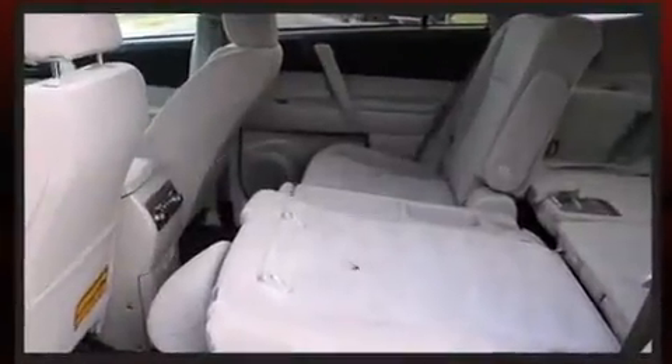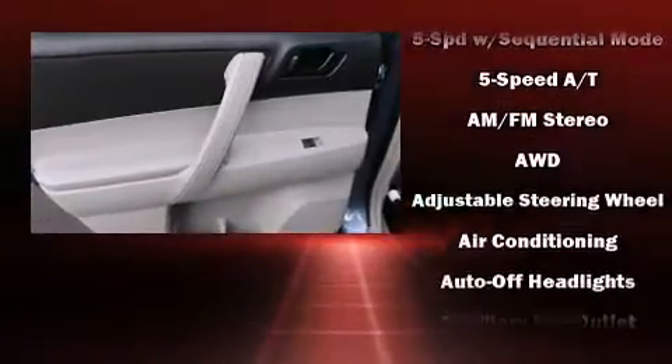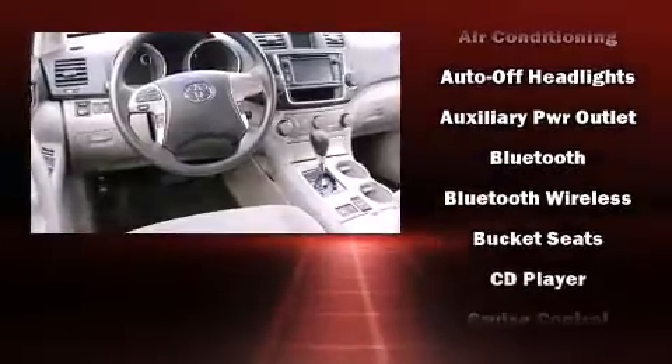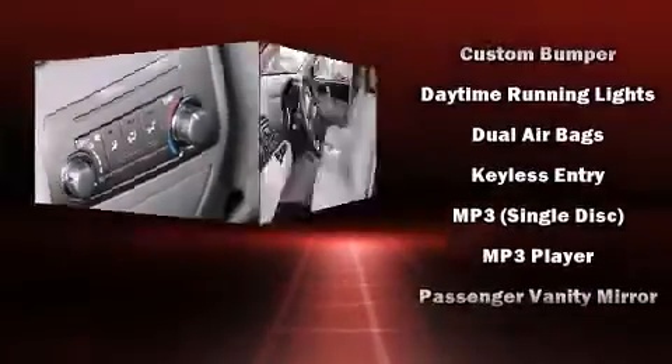Toyota ensures the safety and security of its passengers with equipment such as dual front impact airbags with occupant sensing airbag, head curtain airbags, traction control, brake assist, anti-whiplash front head restraint, a panic alarm, and four-wheel disc brakes with AVS.